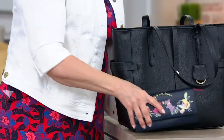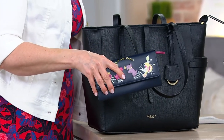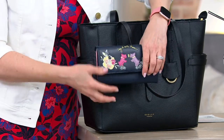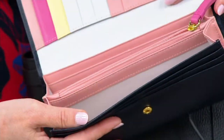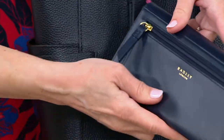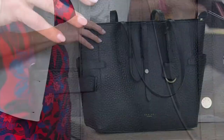I also want to mention there is a wallet from Radley London that is also on clearance. Instead of $128, it's $89. Look how cute it is — all the colors inside and the Scotty dogs on the outside, said with flowers and a zipper pocket. So that is clearance priced as well.